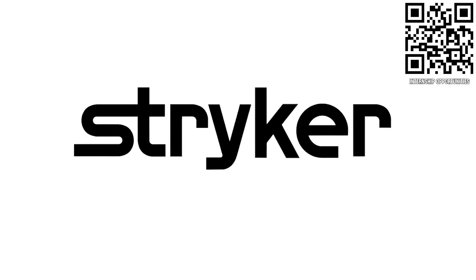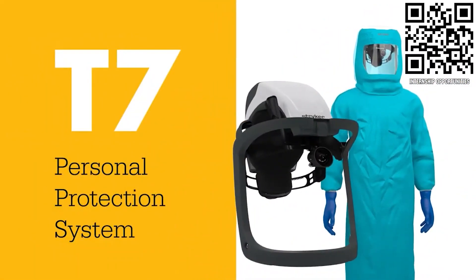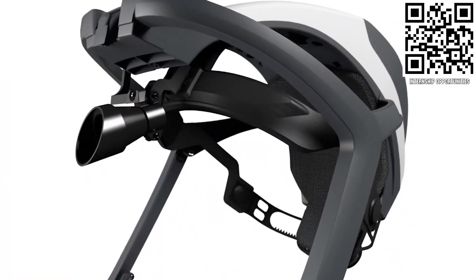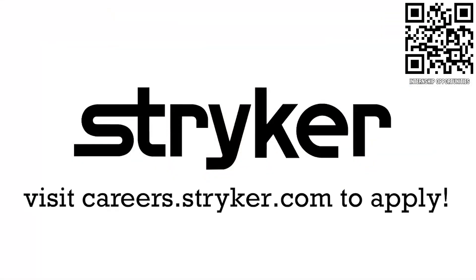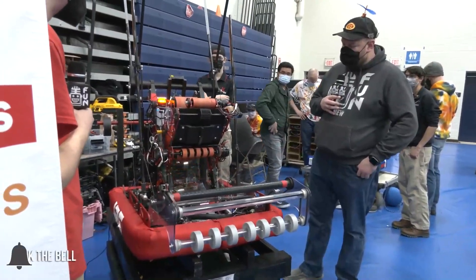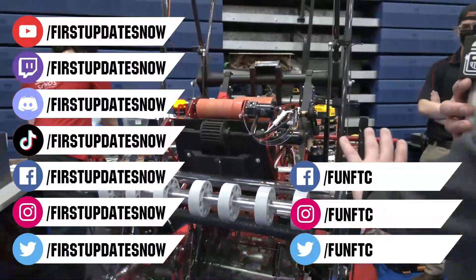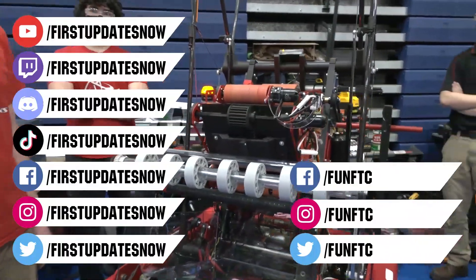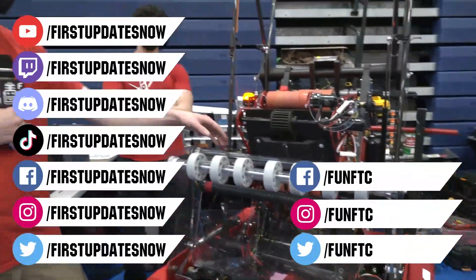Thanks to Stryker Careers for their support in this video. Apply the skills you gained as a FIRST student or mentor and help change the world at Stryker. Stryker is a top career choice for many in FIRST because of their commitment to innovation and saving lives. Learn more at careers.stryker.com. Don't forget to like, subscribe, and ring the bell. Keep the conversation going and join our live shows at Twitch.tv/FirstUpdatesNow, our Discord at discord.gg/FirstUpdatesNow, and follow Fun FTC and First Updates Now on Facebook, Instagram, TikTok, and Twitter.